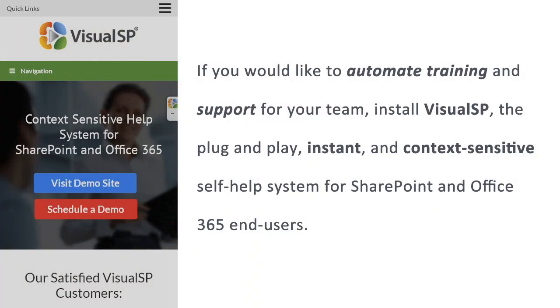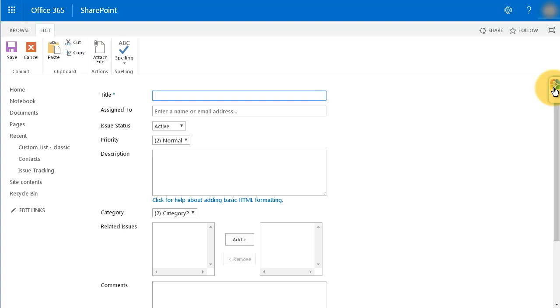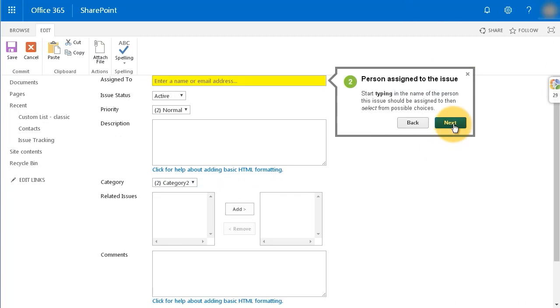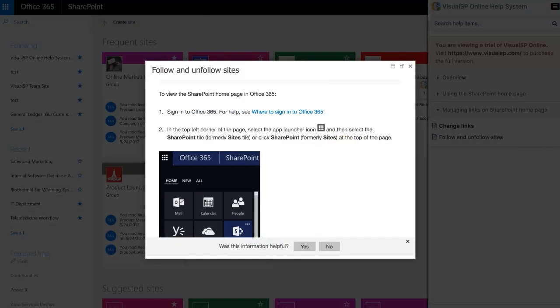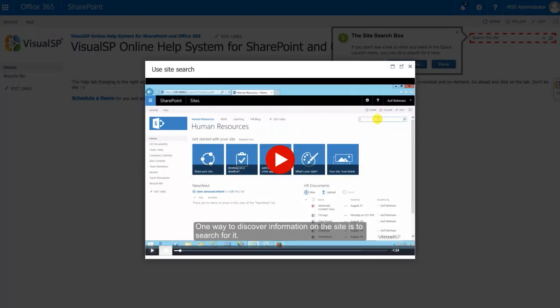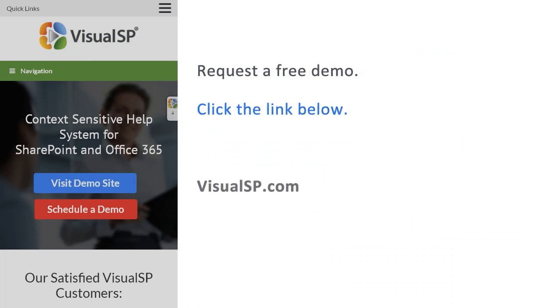If you would like to automate training and support for your team, install VisualSP — the plug-and-play, instant, context-sensitive self-help system for SharePoint and Office 365 end users. Over 2 million users and over 200 companies are using VisualSP to boost end-user adoption and reduce the burden on their IT support teams. Using VisualSP's step-by-step intuitive guidance tools, let your colleagues get access to help wherever and whenever they need it. Facilitate employee onboarding with always-accessible tip sheets, annotated screenshots, step-by-step walkthroughs, and screen capture videos to accelerate user adoption of your business workflows and improve productivity. To request a free demo, click the link below to go to VisualSP.com.